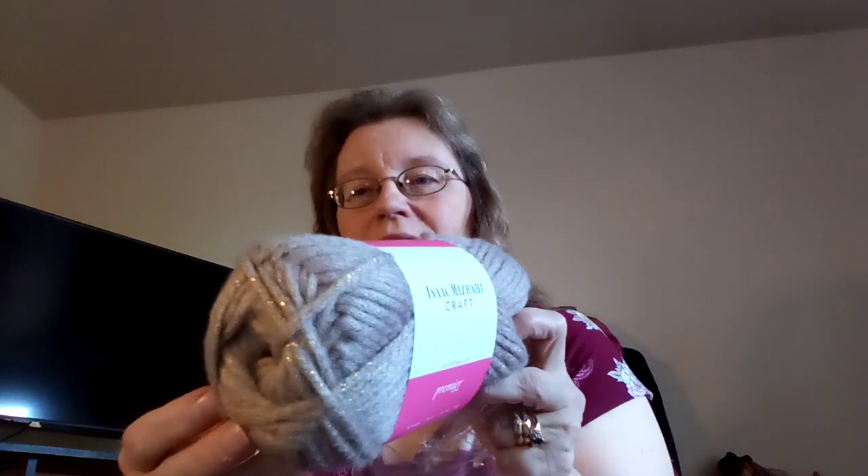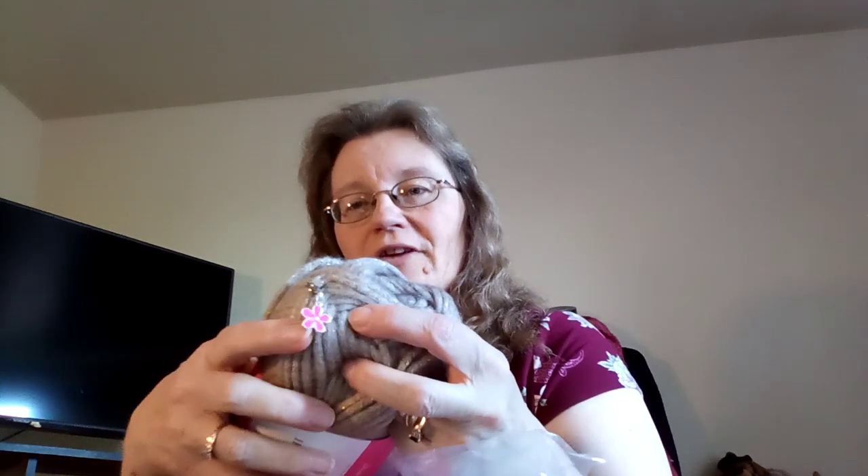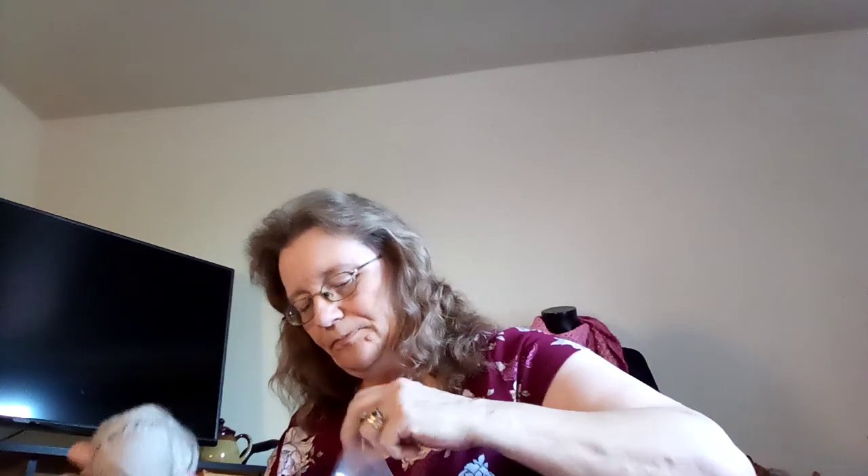The first thing I normally talk about in a regular episode is my squeaky chair — so don't move! Last week's Christie's Closet destash over on the Facebook page: this week's destash was Isaac Mizrahi in the color Carlton, and one of the signature daisy stitch markers.